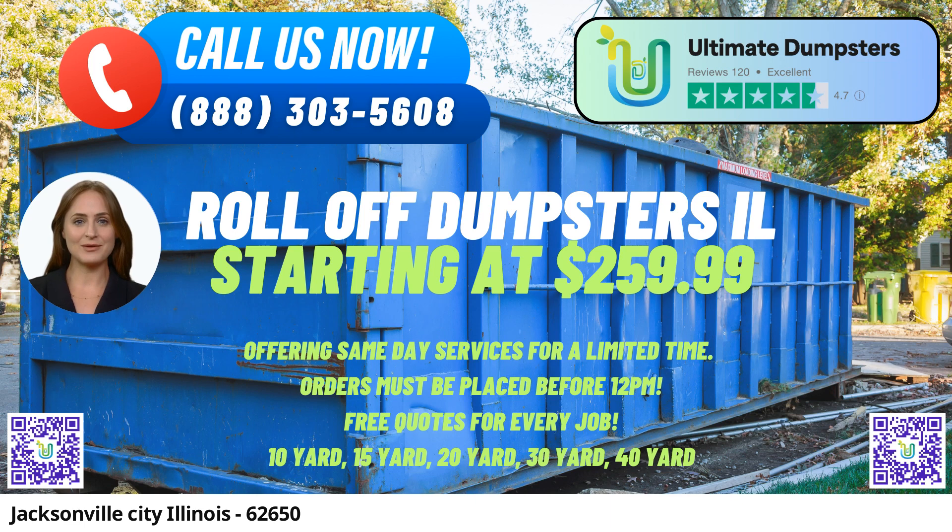One of the significant advantages of using Ultimate Dumpsters is the variety of services we provide. From junk removal to debris disposal, construction dumpsters to trash containers, we cater to both residential and commercial needs.